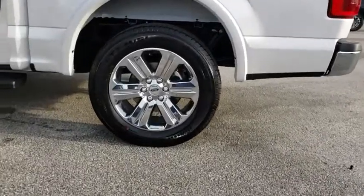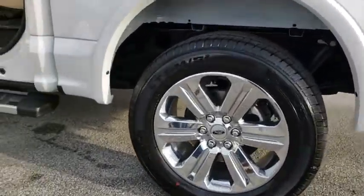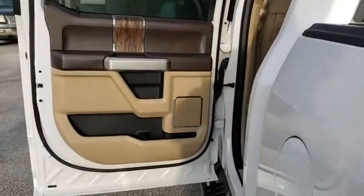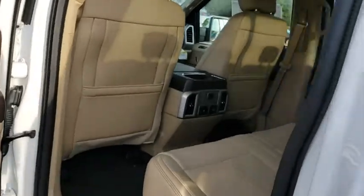CD player, security system, brake assist, panic alarm, overhead console. Take this vehicle for a spin and see why so many shoppers are now proud owners.